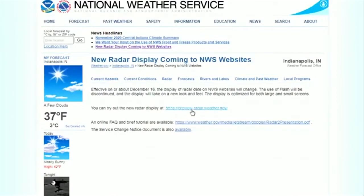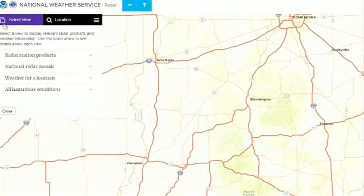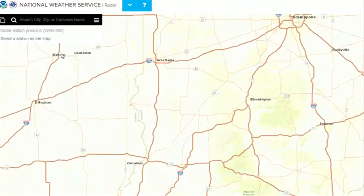There is a link on the National Weather Service website where you can try out the new version. The radar will make its debut in mid-December.